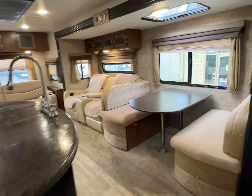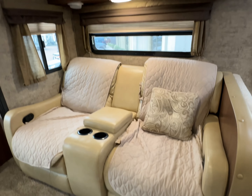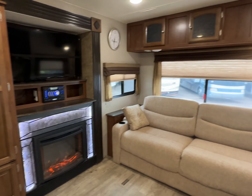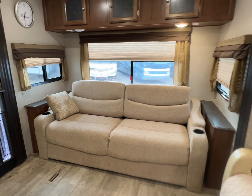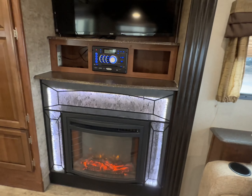Nice and warm in here. Dinette with a skylight. Your recliners directly in front of the TV. And fireplace. This sofa in the back converts into a bed. That is definitely throwing out some nice heat.